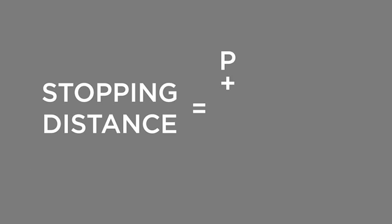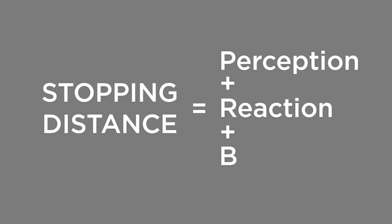To calculate total stopping distance for a regular car, you must add together three separate distance factors – perception, reaction, and braking.